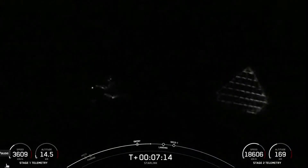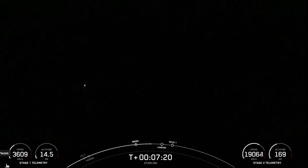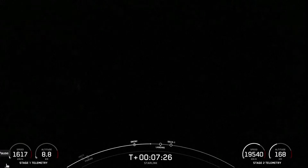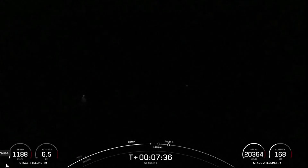We are less than one minute away from landing burn of the first stage. Stage one, transonic. Stage one is traveling near the speed of sound.